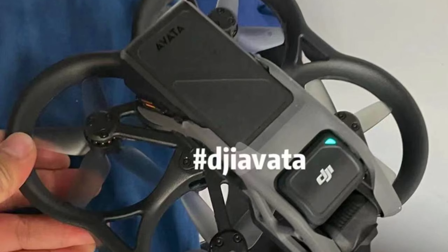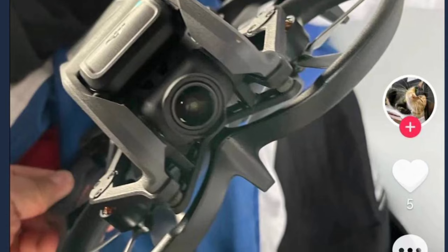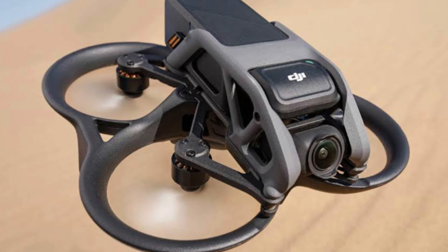I also didn't like that the Avata is quite heavy, weighing about 410 grams. But it is very quick at 97 kilometers per hour.